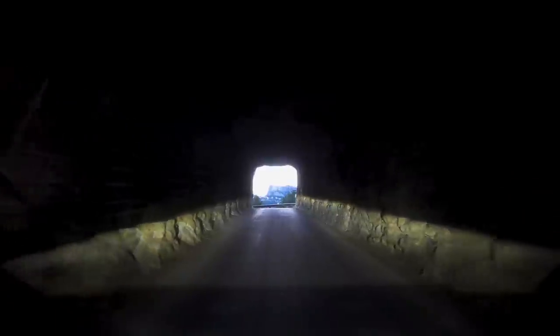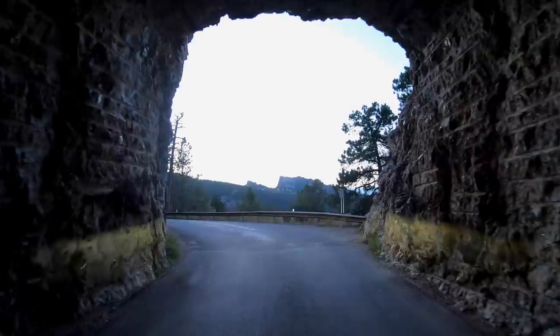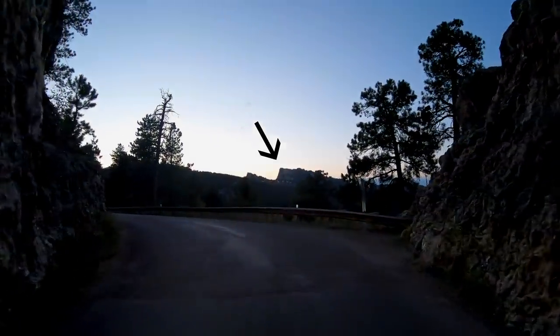This is tunnel number three. The first and third tunnels frame Rushmore. It's a little bit on the darker side — I tried to wait till sunset thinking the glare would go away, but we have a pretty dark view. But you get the idea: you come through this tunnel and then straight ahead, boom, there's Mount Rushmore.